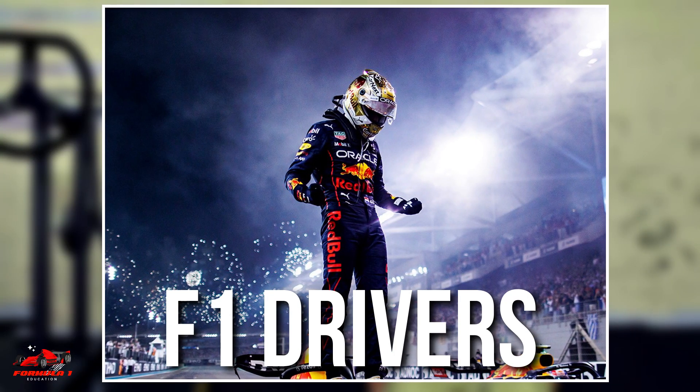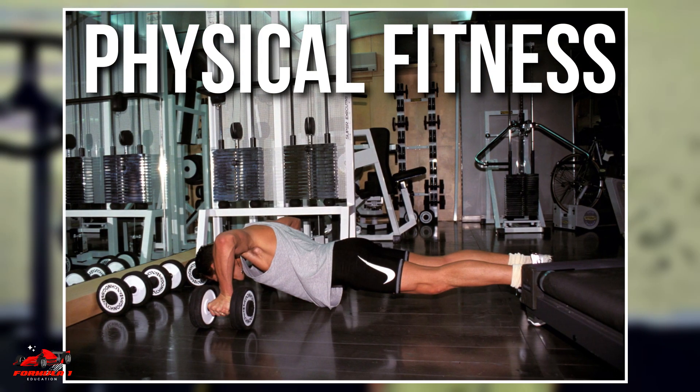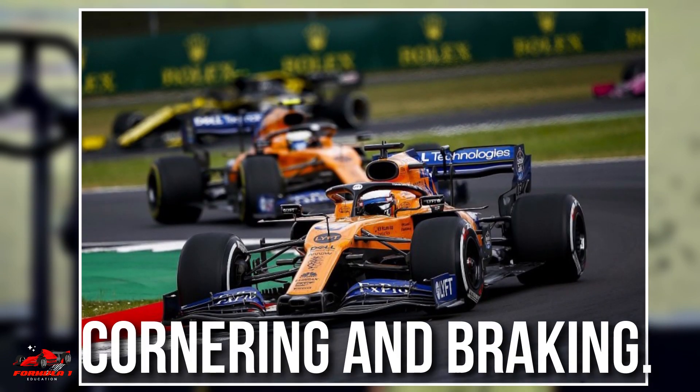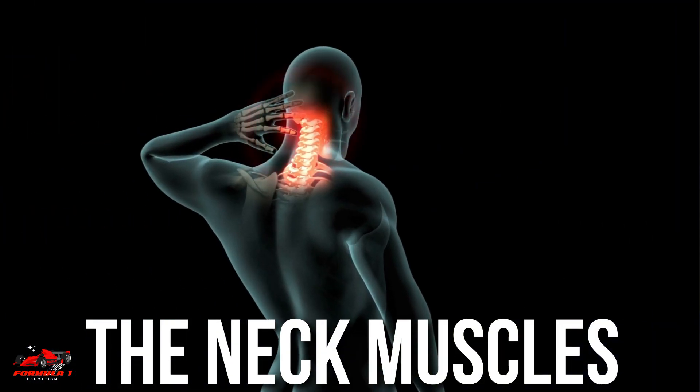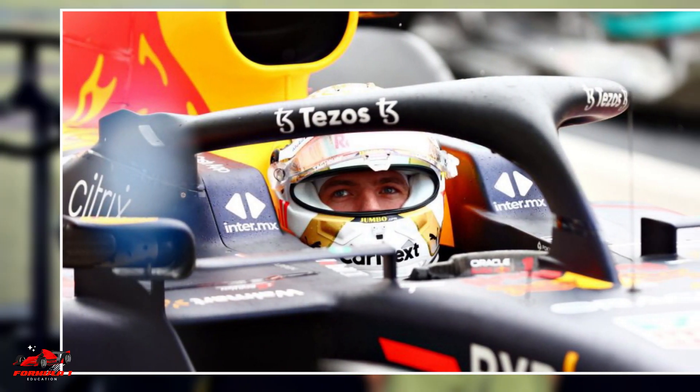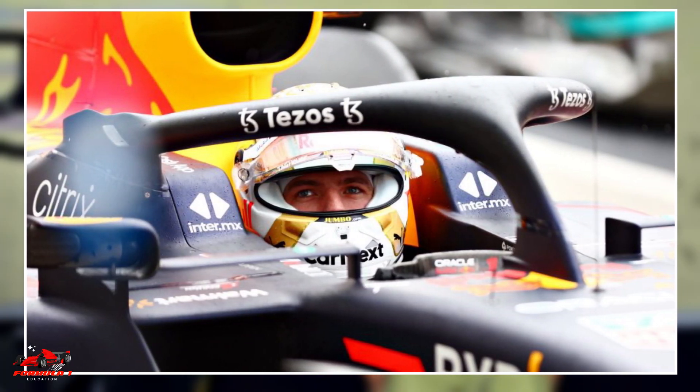F1 drivers require incredible physical fitness and strength to withstand the high G-forces experienced during races, particularly during cornering and braking. The neck muscles play a vital role in helping drivers maintain proper head and body position, which is essential for both safety and performance reasons.